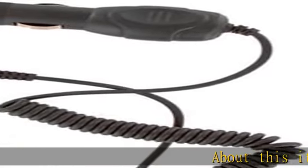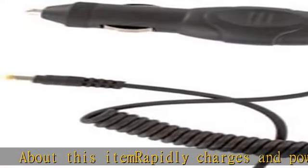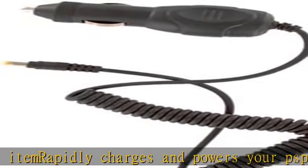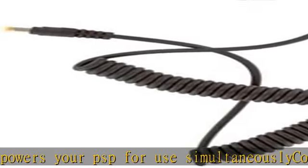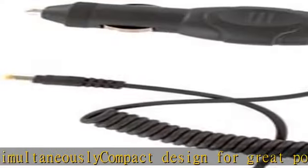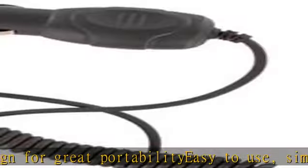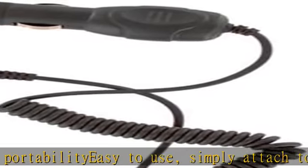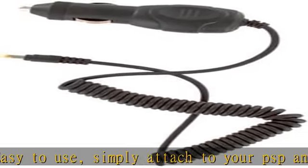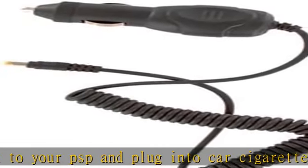About this item: rapidly charges and powers your PSP for use simultaneously. Compact design for great portability. Easy to use — simply attach to your PSP and plug into the car cigarette lighter. Check the description to get this product today at the best price.